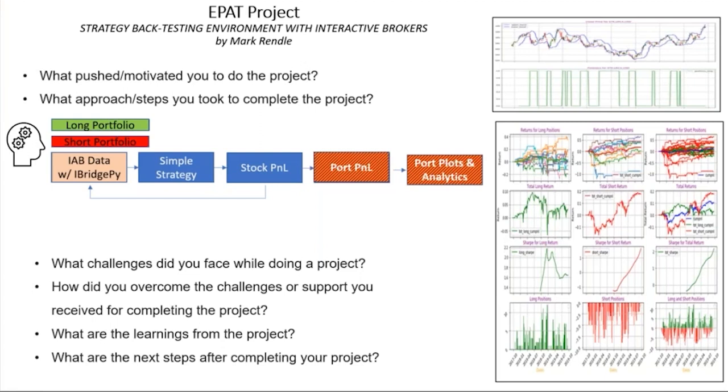In terms of overcoming challenges, I've always been incredibly passionate about trading, and it takes unbridled perseverance. The learning curve was very steep and at times immensely frustrating. The EPAT faculty were incredibly helpful when I was hitting dead ends. iBridge Py also has a good community and a robust suite of online documentation, which was key to successfully linking into the Interactive Brokers platform. Thanks to everyone for your help and support — that's greatly appreciated.